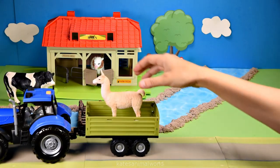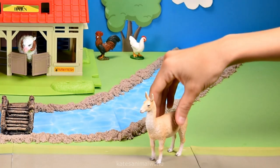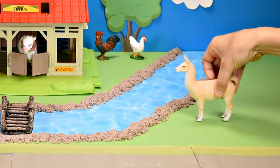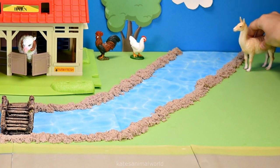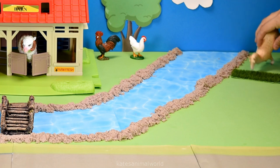Who's that in the back of the tractor? It's a llama. The llama looks a little bit thirsty so let's get a quick drink from the river. Llamas also like to eat grass so let's go grab them some grass. There you go, llama. Enjoy your grass.